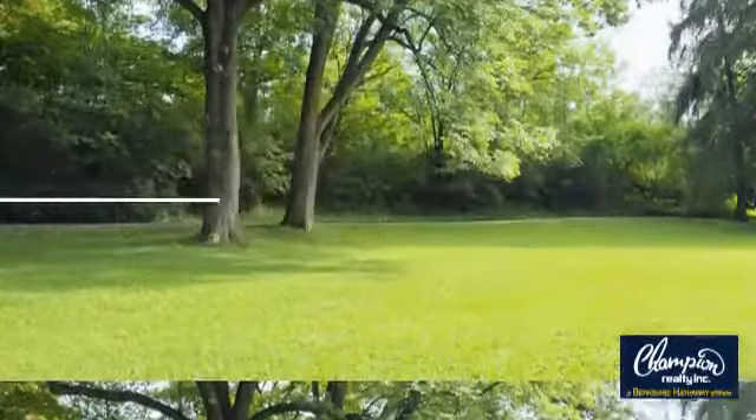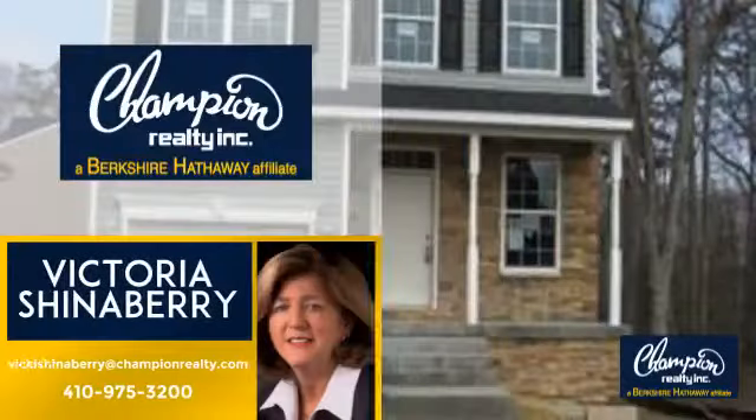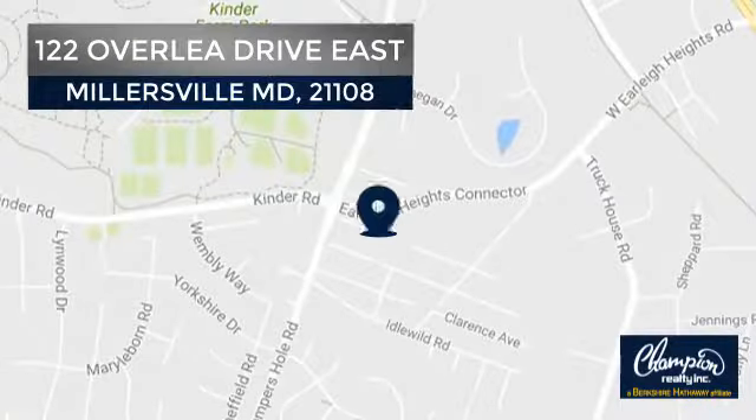Welcome! You'll find a wide selection of listings. This video is brought to you by your real estate agent, Victoria. And it's located in this area.